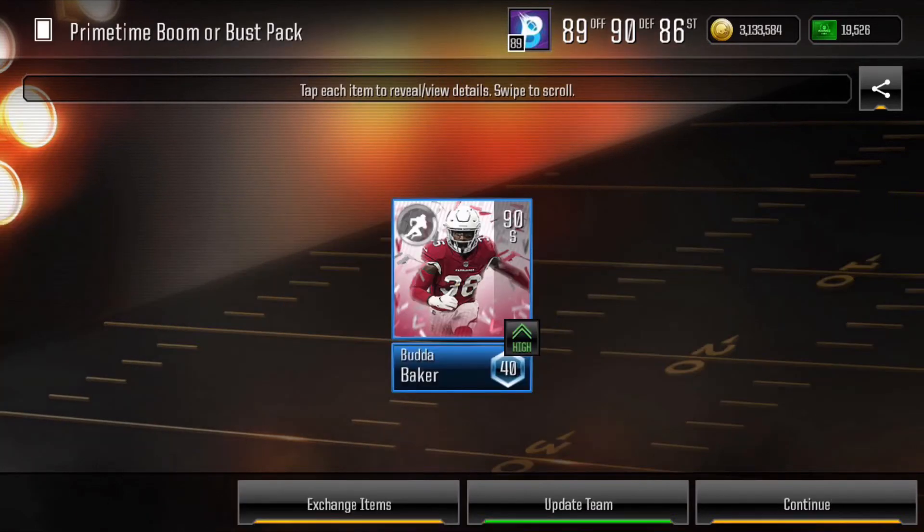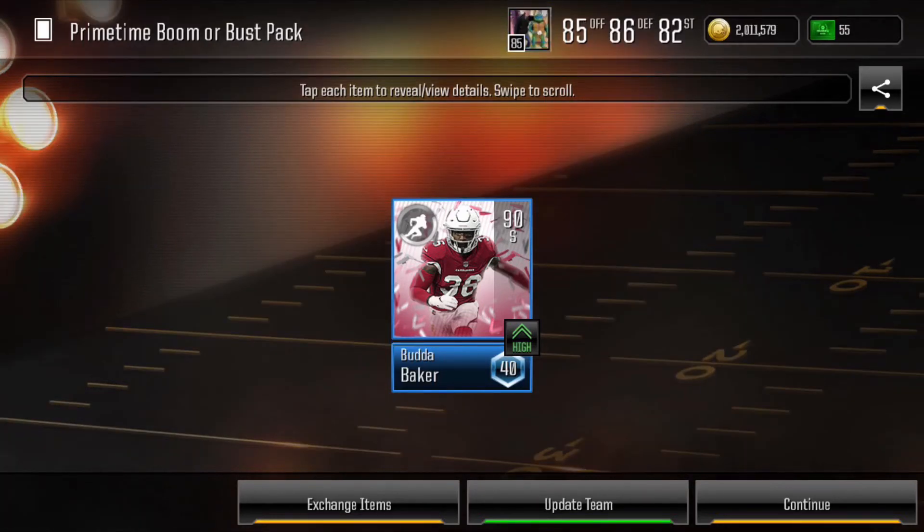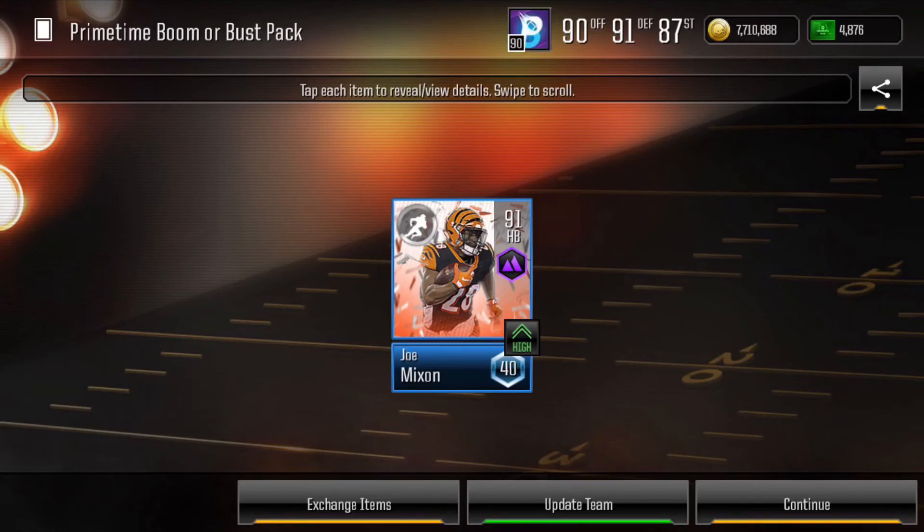When EA gifted us with coin packs and the ability to try to pull a primetime player with a 5% chance pull, I was all for it. First weekend, first Thursday Night Football — I pull a 90 overall safety Budda Baker on my main account. Then I hopped over to my alt to see if I could get the same luck, and we pull another Budda Baker on the alt account. At this point I was hooked — as if I already wasn't pulling packs — but that's Sunday Night Football.